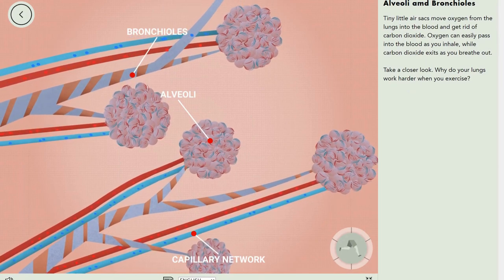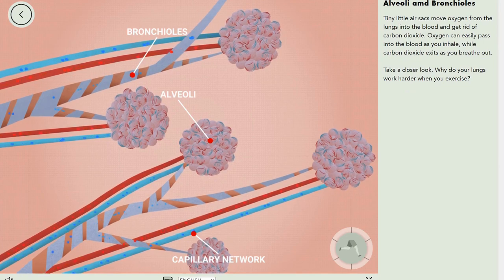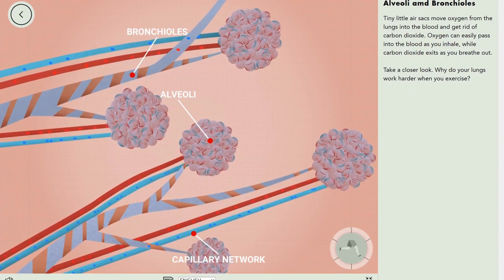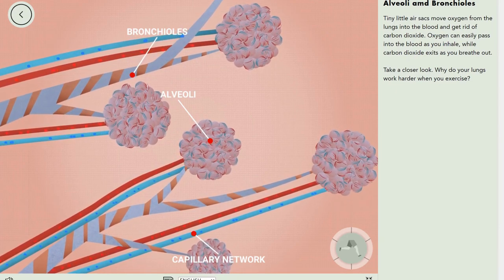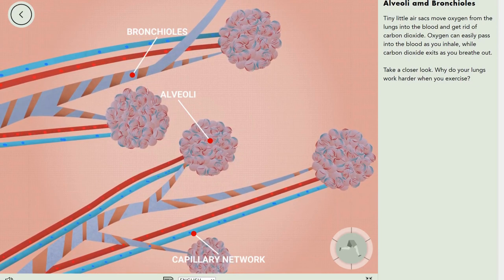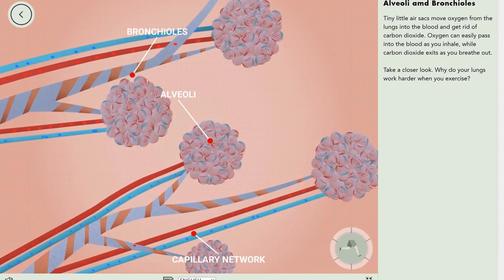And these are the alveoli. Do you see that red and blue on the alveoli? Those are arteries, covered in the circulatory system video.